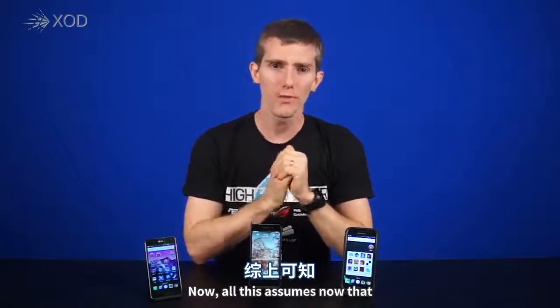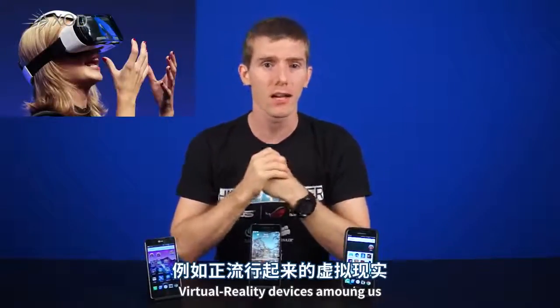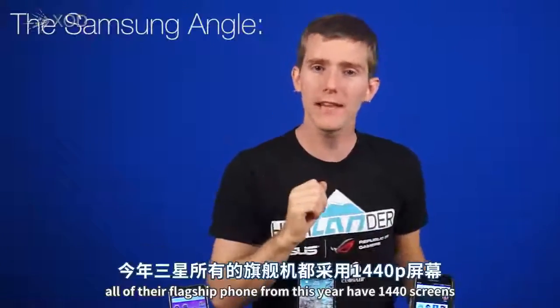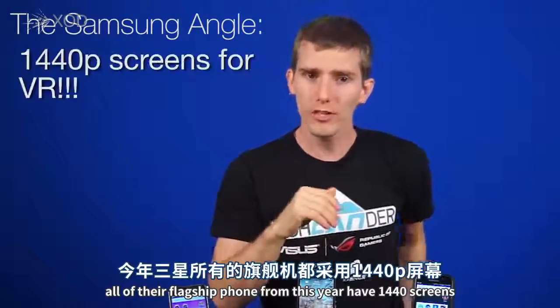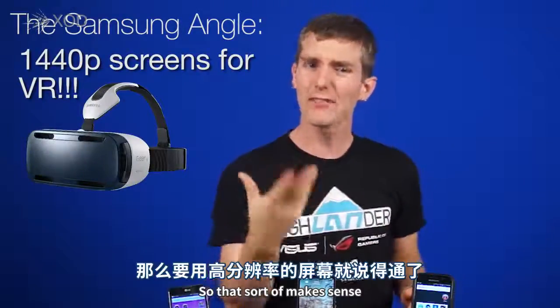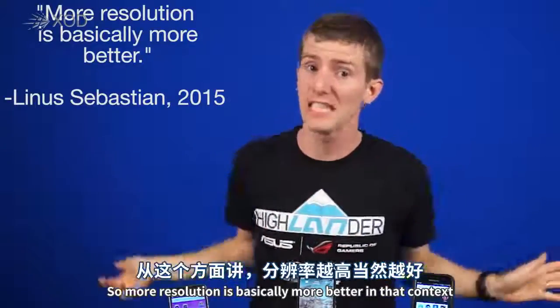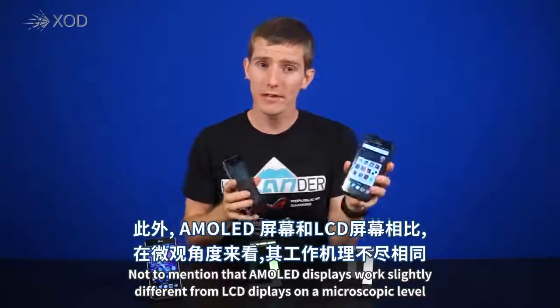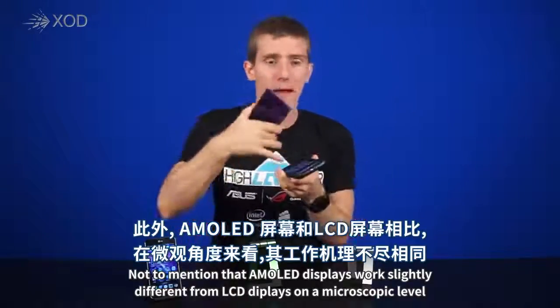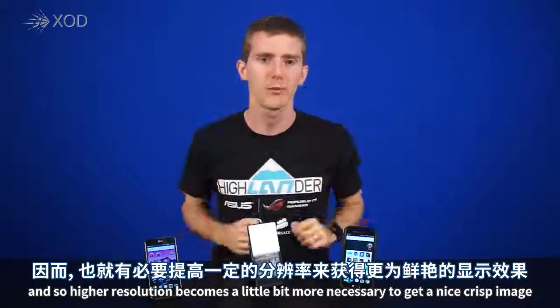All this assumes, though, that you're using your phone as a phone. Some phones are starting to be used for virtual reality devices, which brings us to the Samsung angle. All of their flagship phones from this year have 1440p screens because they're natively compatible with Samsung's Gear VR headset. That sort of makes sense, because we're using complicated optics and delivering only certain pixels to each eye, so more resolution is basically more better in that context. Not to mention that AMOLED displays work slightly differently from LCD displays on a microscopic level, so higher resolution becomes a little bit more necessary to get a nice crisp image.